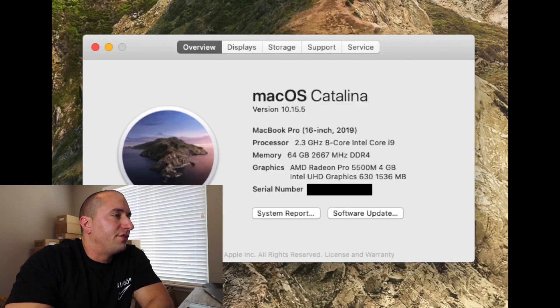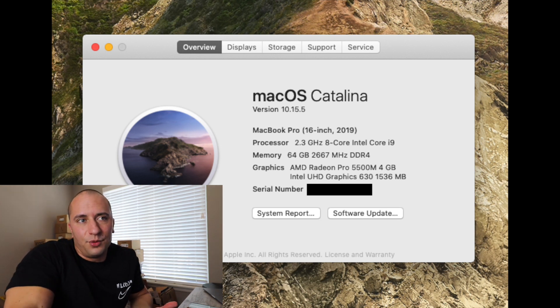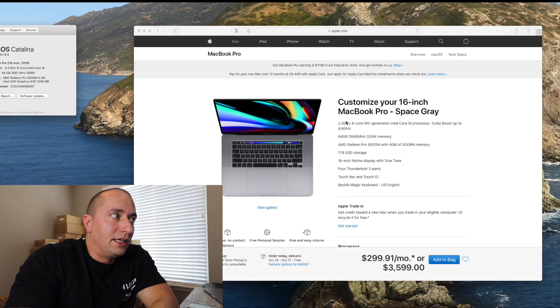First off, we'll get started with my computer setup. For hardware, I use a 16-inch MacBook Pro. On screen is basically an idea of what my MacBook Pro has spec-wise: it's a 2.3 GHz 8-core i9 processor, 64 gigs of RAM, and a decent graphics card. I tend to be able to run four or five bots at a time without much lag. It has a terabyte solid state drive and we're looking at a retail price of $3,599 before tax.